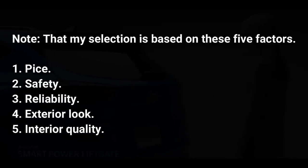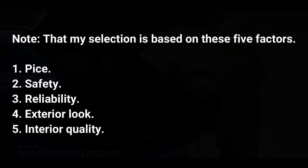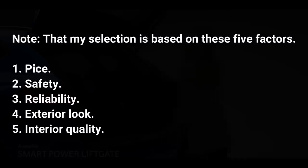My selection is based on these five factors: one, price; two, safety; three, reliability; four, exterior look; five, interior quality.